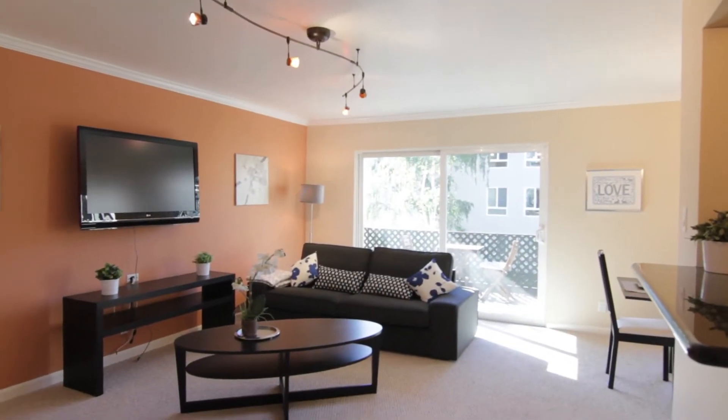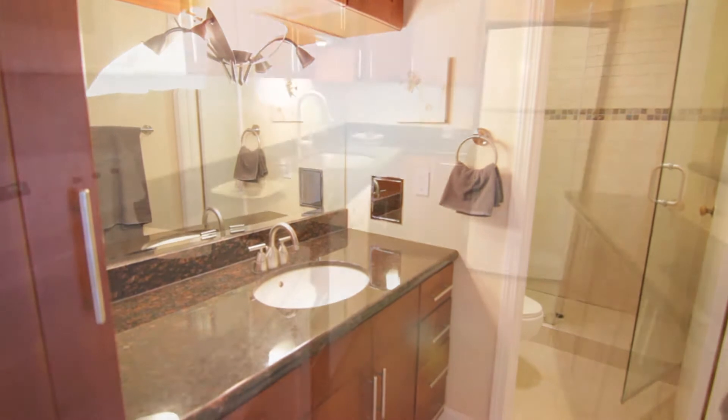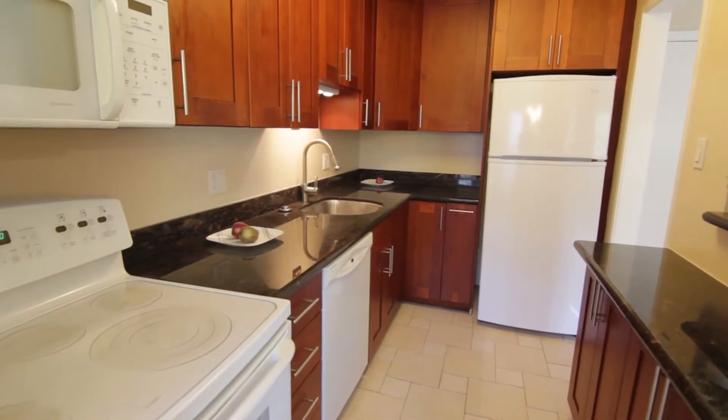This Wood Lake 1A floor plan home has been fully renovated — a new bathroom and vanity, a new kitchen with new kitchen cabinets and granite throughout.